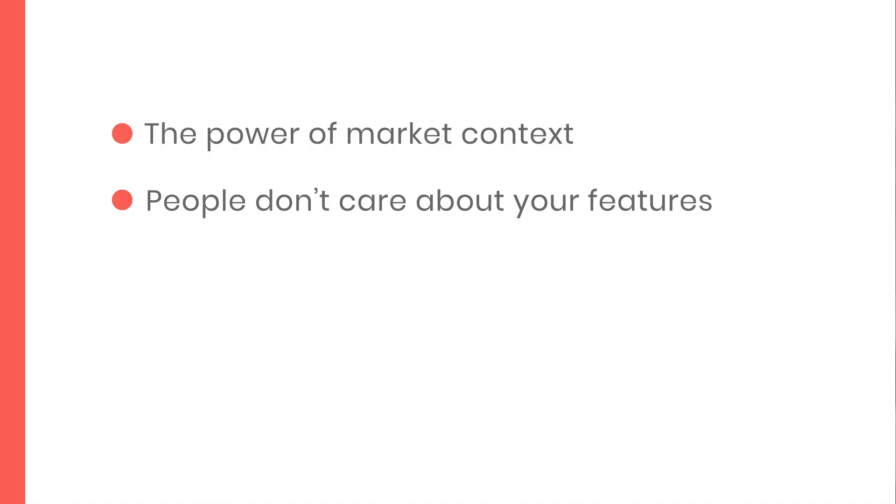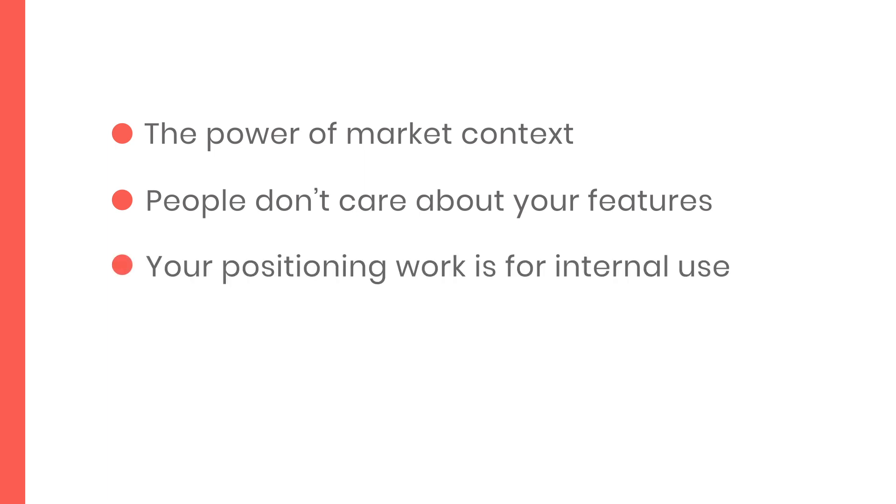All they care about is how those features, in turn, make their life easier. Number three is that your positioning work is for internal use. Some companies use a positioning statement, but whether you do or don't, these aren't for external use on your website or any other type of marketing collateral. Your positioning work is for internal use only — to ensure everyone's on the same page, and to ensure all your messaging is aligned back to this source of truth.